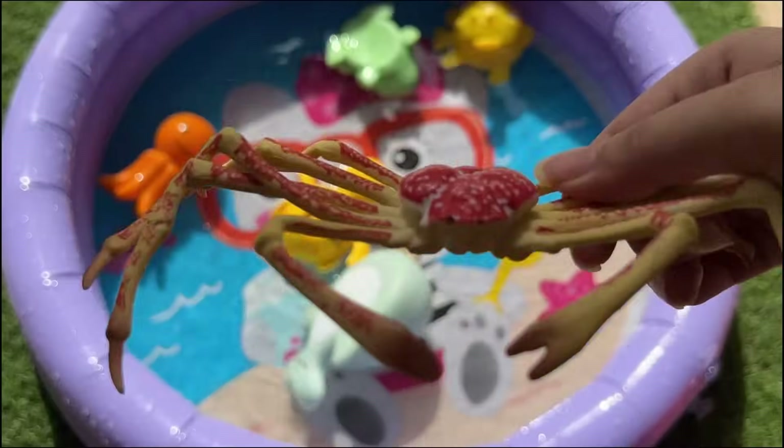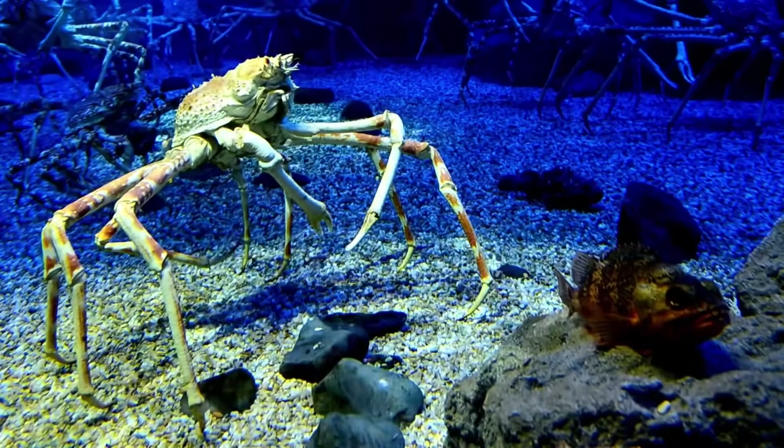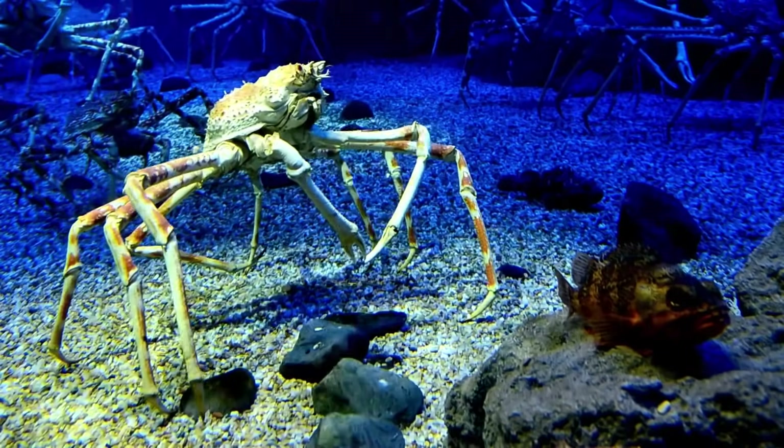Spider crabs live in deep ocean waters and can live over 100 years. These crabs are slow-moving scavengers and use their spindly legs to walk across the seafloor and reach food.